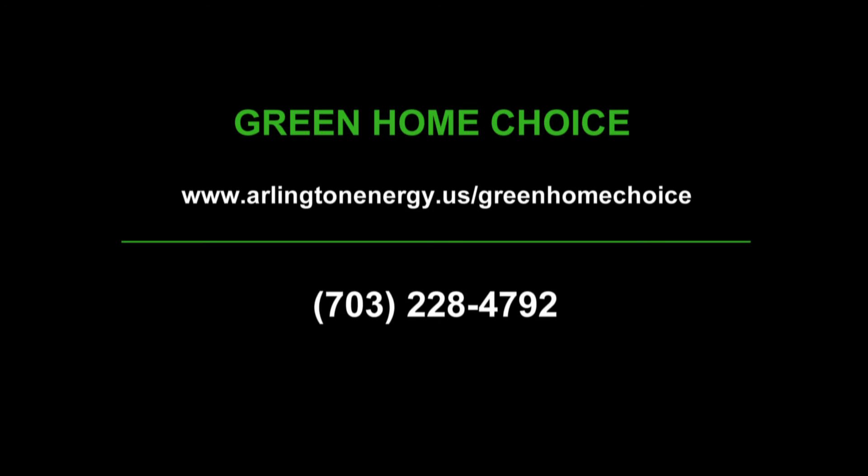If you would like more information on the Green Home Choice program, please visit our website at arlingtonenergy.us/greenhomechoice or call us at 703-228-4792. For the Arlington Initiative to Rethink Energy and Green Home Choice programs, I'm Helen Reinecke-Wilt.